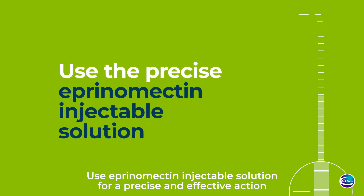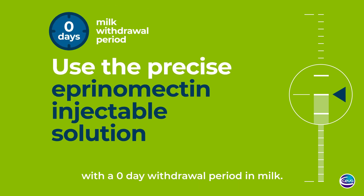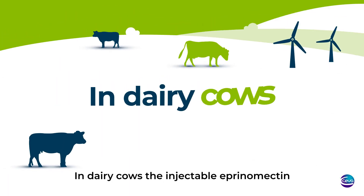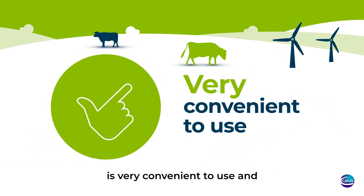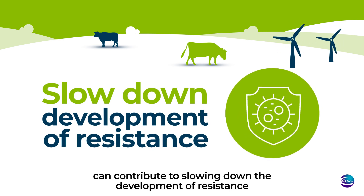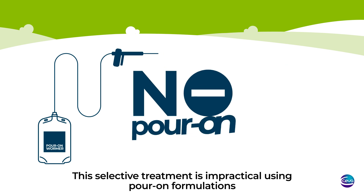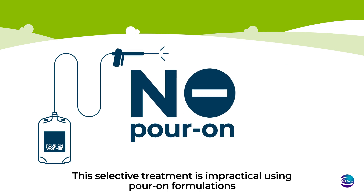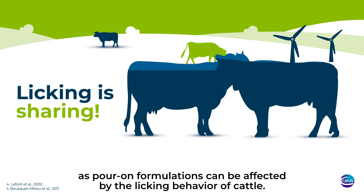Use aprenomectin injectable solution for a precise and effective action, with a zero-day's milk withdrawal period in milk. In dairy cows, the injectable aprenomectin is very convenient to use and can contribute to slowing down the development of resistance. This selective treatment is impractical using pour-on formulations, as pour-on formulations can be affected by the licking behavior of cattle.